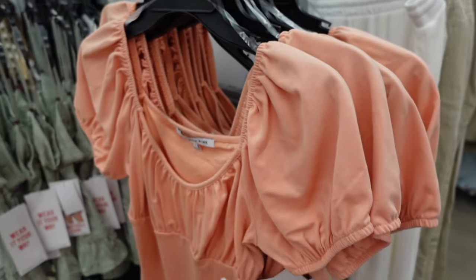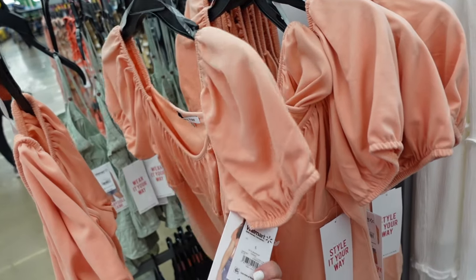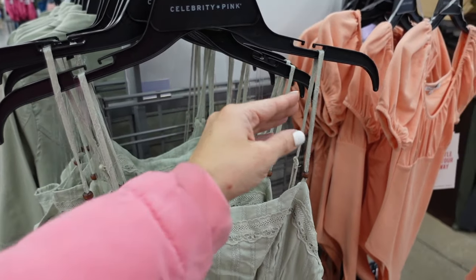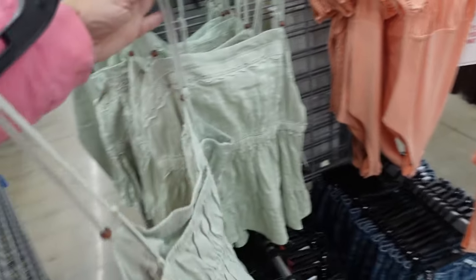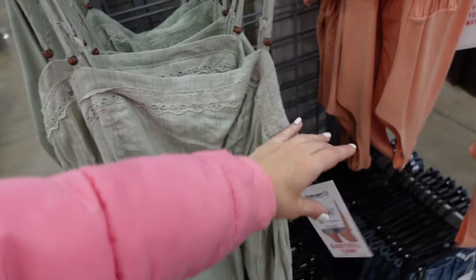Puff sleeve bodysuit from Celebrity Pink has that scoop neckline, oversized puff sleeve, fitted through the body, thong style back in this peach color — they're $13.50. Also a little peplum top from Celebrity Pink with a thin strap, squared neckline, crochet detailing with tiers, squared in the back with elastic in the mint. That's $14.50.